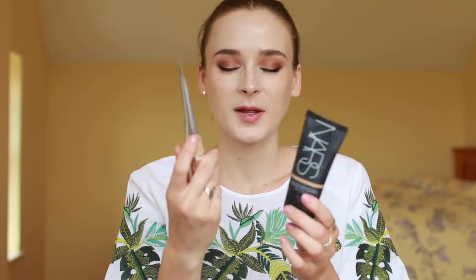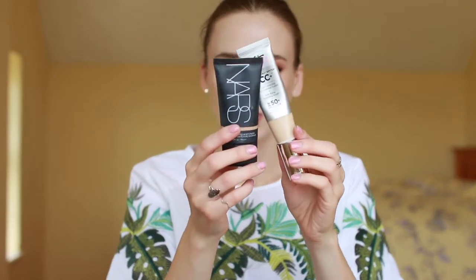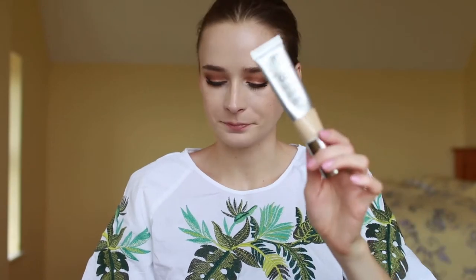For base, I've been mixing the IT Cosmetics Your Skin But Better CC Cream and the NARS Pure Radiant Tinted Moisturizer. Towards the beginning of the trip I was self-tanning a little, so I needed something I could mix in to make my usual IT Cosmetics CC Cream a little bit darker and more tan. The NARS is in the shade Saint Moritz, which would normally be really dark for me, and the CC Cream is in Fair — so mixed together it was a perfect combo. Now that my tan has faded, I'm just using the IT Cosmetics CC Cream. When traveling, I like to bring two options so I can blend and mix to make my perfect shade.